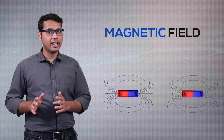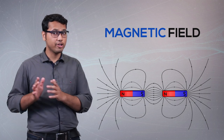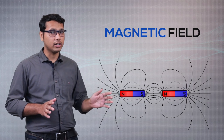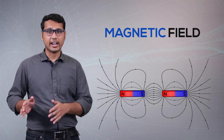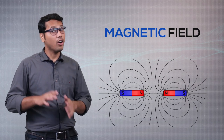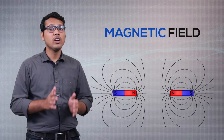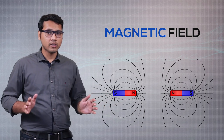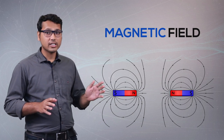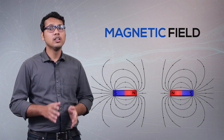When do they attract each other? When the magnetic fields are in the same direction, the magnets attract — this happens when the north pole and south pole come near each other. When the magnetic fields are in opposite directions, the magnets repel and try to move away from each other. This happens when the same poles are brought closer — north and north, or south and south — so they repel each other.